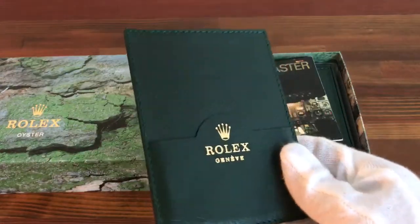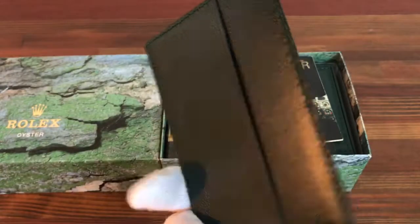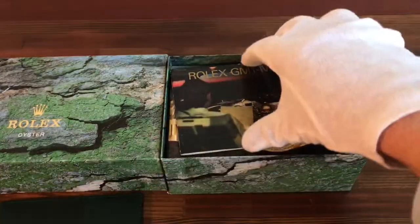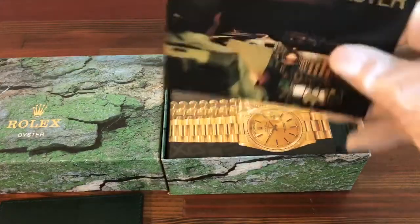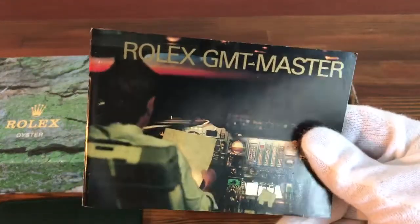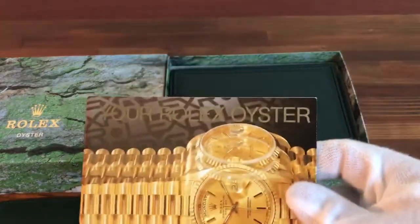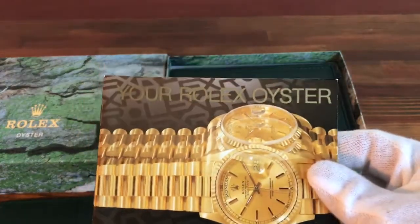This box comes with a Rolex card holder, a Rolex GMT booklet, and your Rolex Oyster booklet.